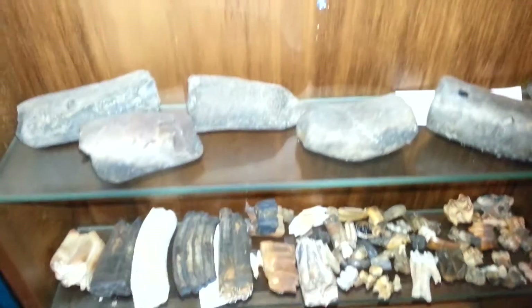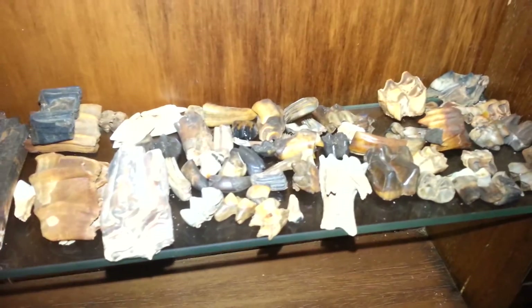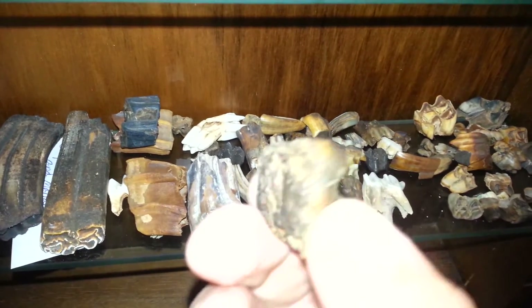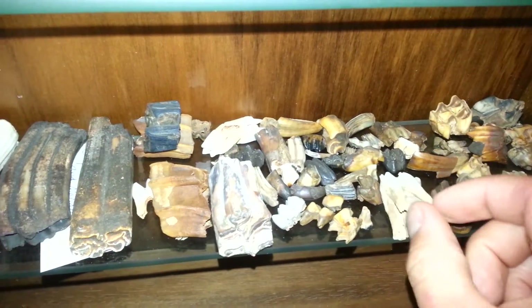Alright, hello everyone. I'm going to go over some more of my fossils that I've found over the last few years. Got a bunch of horse teeth here, camel teeth, and various other bison teeth. I don't know exactly what they are but they're all fossilized — found them in different places. I don't know if that's camel or mastodon or whatever — probably a lot of them are horse teeth.